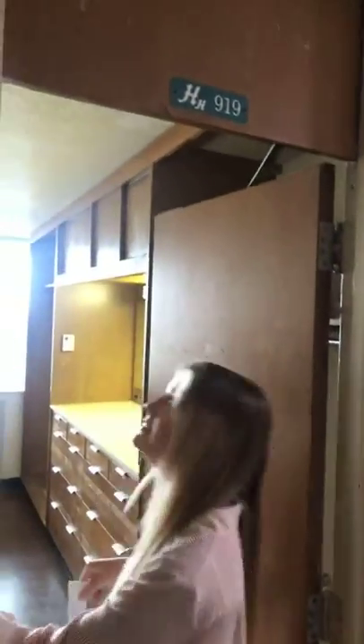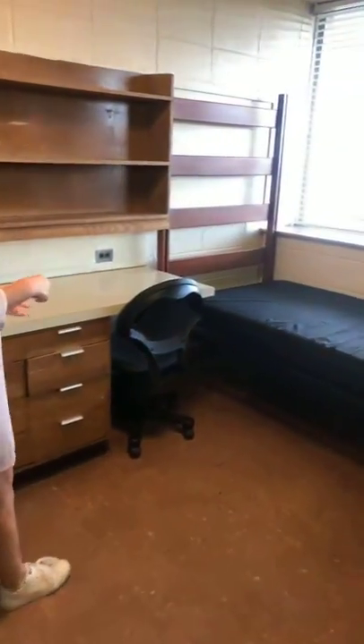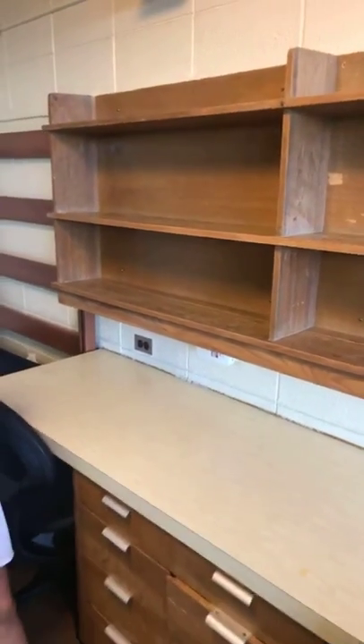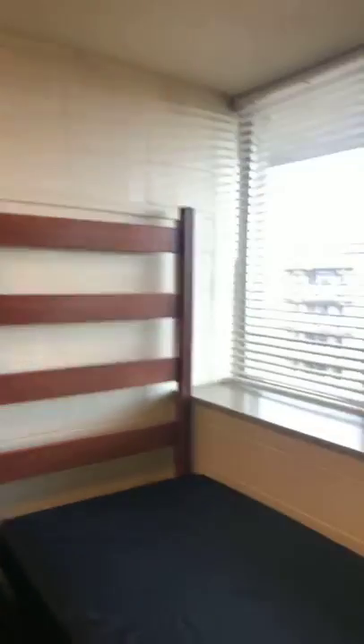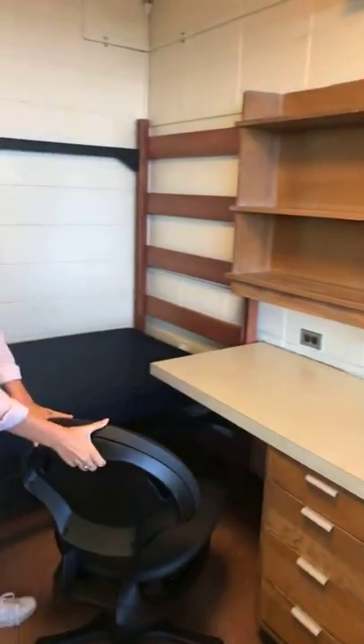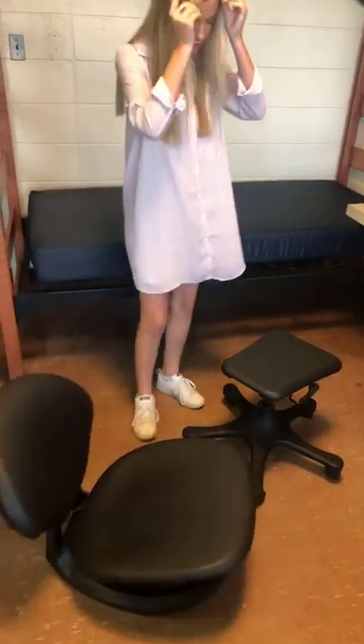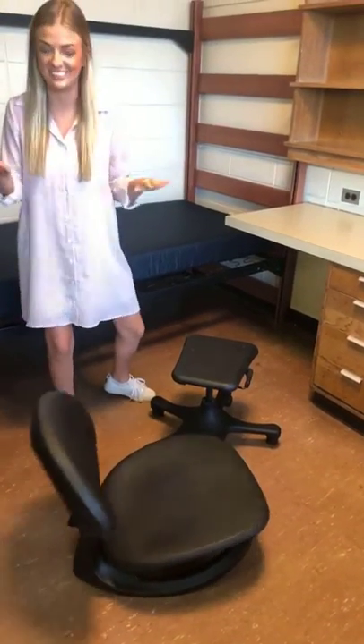We're going to room 919. This is pretty much what all the rooms will look like. We have a really good view with the window. There are lights under these shelves for studying. These chairs have a little angle feature — it turns into like a gaming chair with a little table. A lot of people don't know about the chair trick, but it's pretty cool and could come in handy.